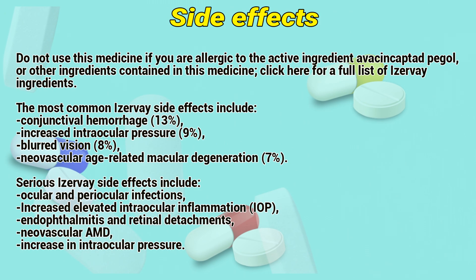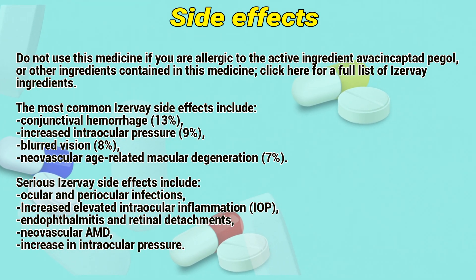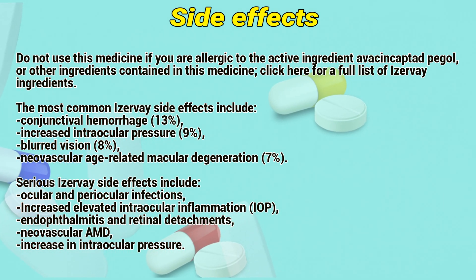The most common EZV side effects include conjunctival hemorrhage, increased intraocular pressure, blurred vision, and neovascular age-related macular degeneration.